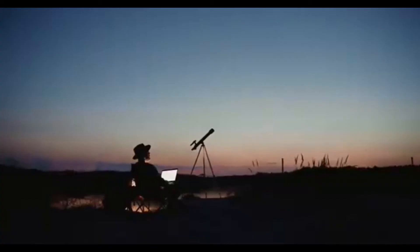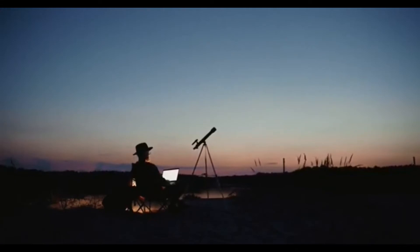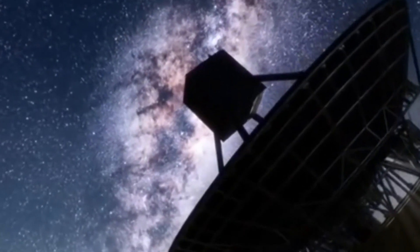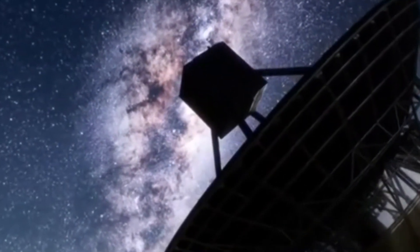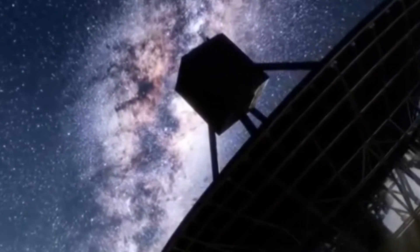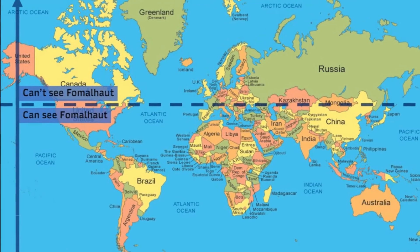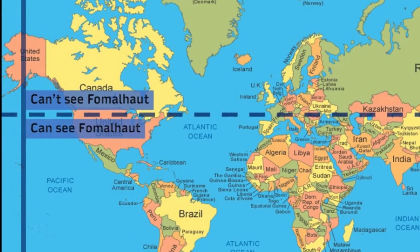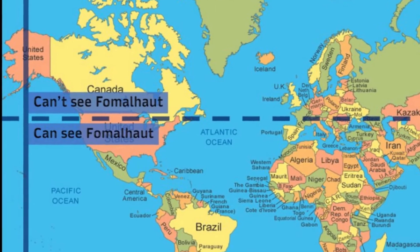At a declination of minus 29.6 degrees, Fomalhaut is located south of the celestial equator, and hence is best viewed from the Southern Hemisphere. But I was wrong, because the southern declination is not as far south as other stars such as Acrux, Alpha Centauri, or Canopus, and it means that unlike them, Fomalhaut is actually visible from a large part of the Northern Hemisphere as well, and is best seen in autumn.